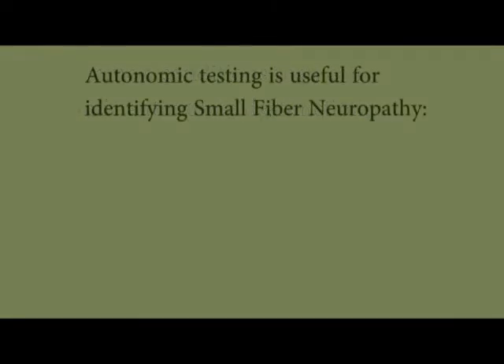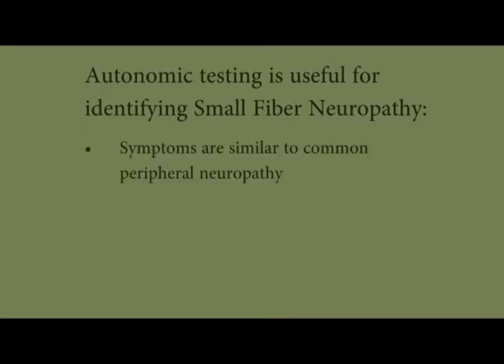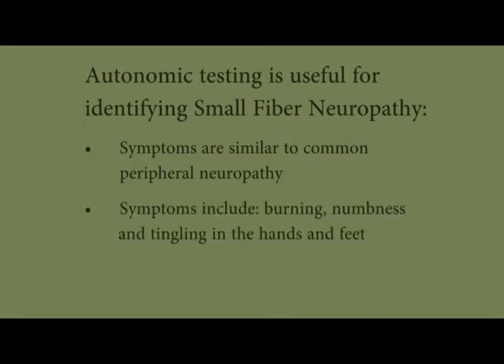Autonomic testing can also be useful for identifying and evaluating small fiber neuropathy. In small fiber neuropathy, several of the same symptoms as common peripheral neuropathy are present, such as burning, numbness, or tingling in the hands or feet. However, in small fiber neuropathy, common tests for peripheral neuropathy are normal, including EMG or neurologic examination.